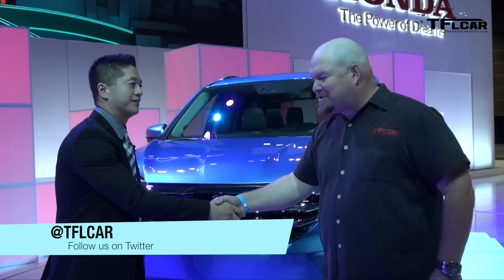That's fantastic. Thank you so much for taking time out with us. I really appreciate it, Richard. For the Fastlane Car, this is Nathan Adlin.